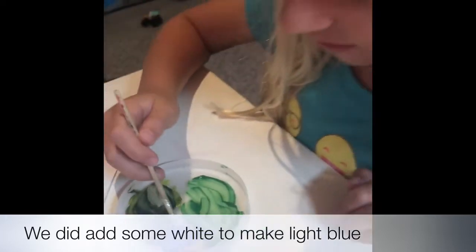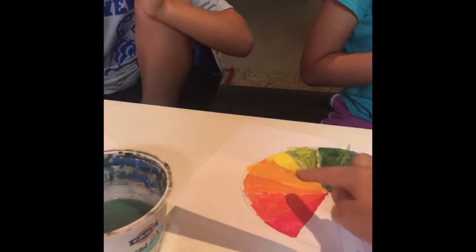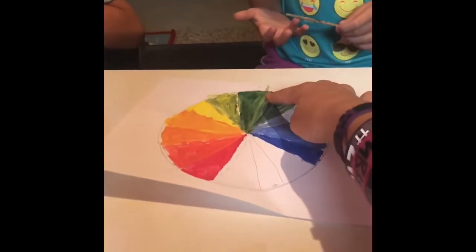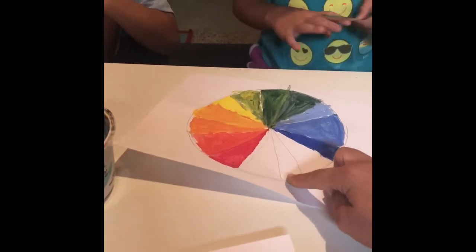[Russian classroom dialogue] "Голубой, голубой! (Light blue, light blue!) Oh my gosh, look at mine!" — Teacher: "Смотри. (Look.) Какой будет цвет? Помните? (What color will it be? Remember?) Красный, оранжевый, желтый, зеленый, голубой, синий... (Red, orange, yellow, green, light blue, blue...) Послушайте меня — да какой цвет нам нужен? (Listen to me — what color do we need?)"